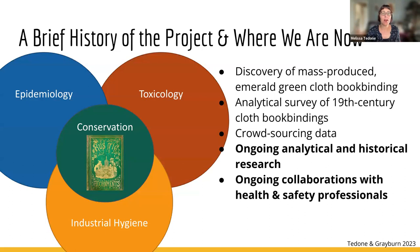Where we are today is continuing along several tracks of research — both analytical and historical — and we've also been establishing important research collaborations with health- and safety-adjacent fields: epidemiology, toxicology, and industrial hygiene. That's a big focus of this project for us.